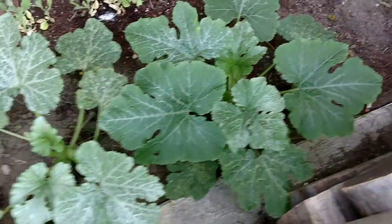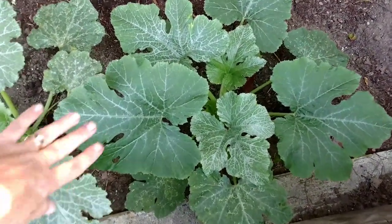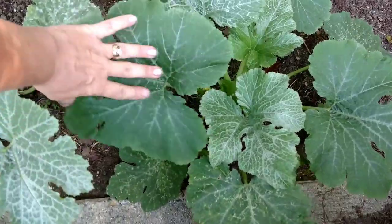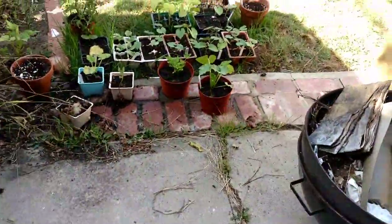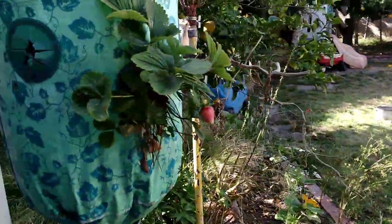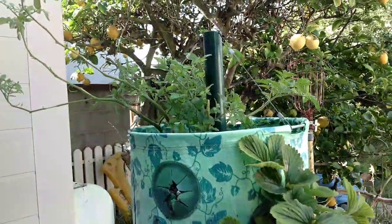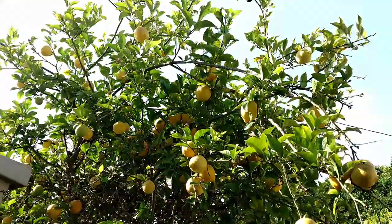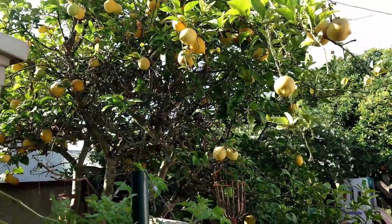This one is in the shade most of the day and it's loving it. These leaves are huge. Over here is my strawberry plant and my cherry 100s. This is my lemon tree — I don't think I showed you yet. I make lemon curd out of these lemons and lemonade.